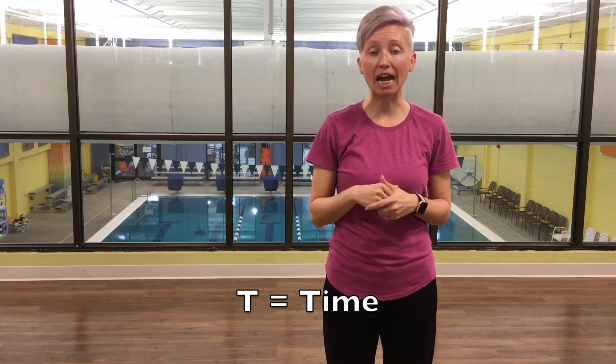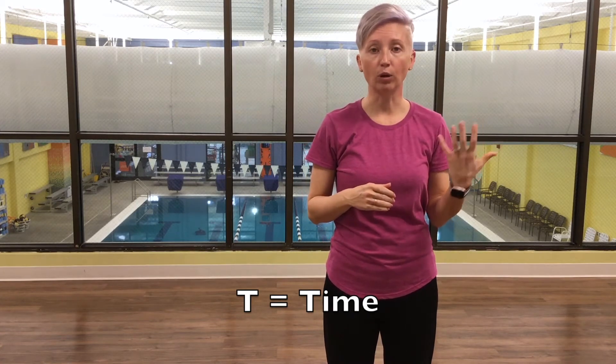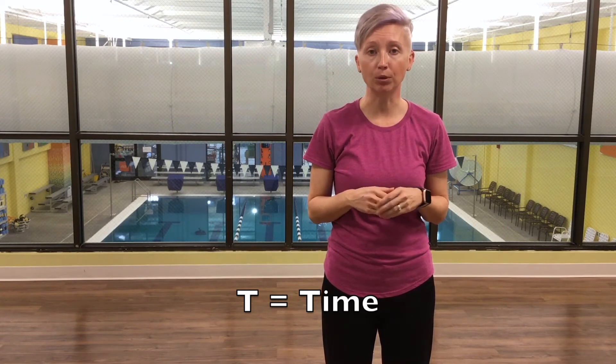The most important part of FAST is the T. The T is for time. You want to look at your watch or the clock on the wall wherever it's at, and mark down the time — remember the time.